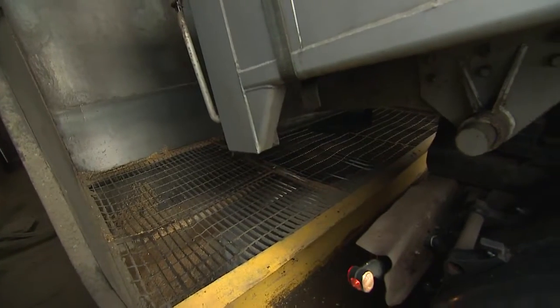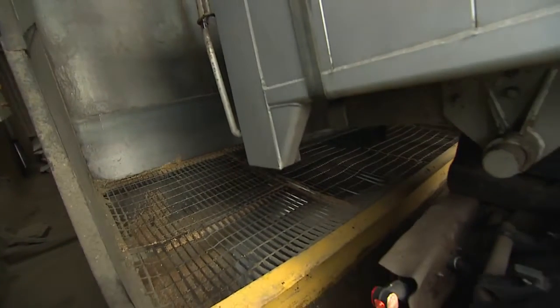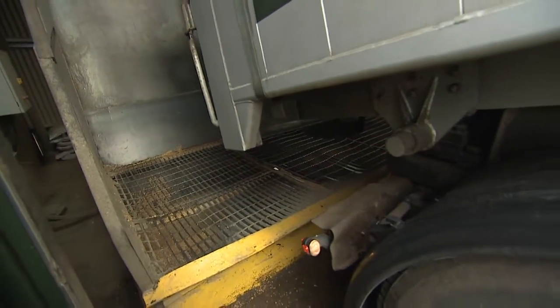I can see the lorry tips itself up — does the wheat automatically come out of the bottom and shoot into the pit? It flows by gravity until it's completely emptied out, yes.